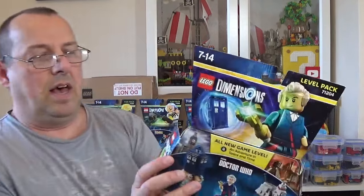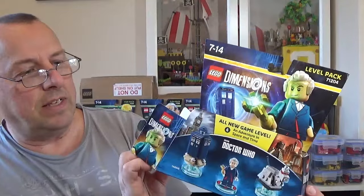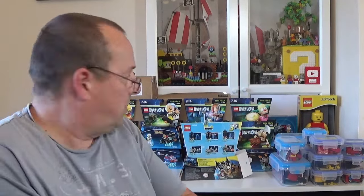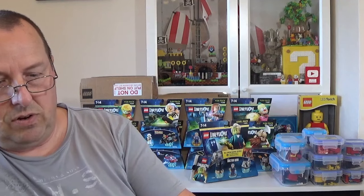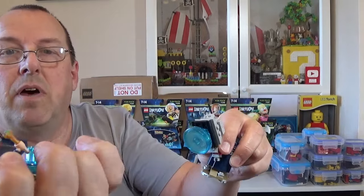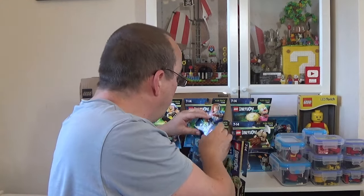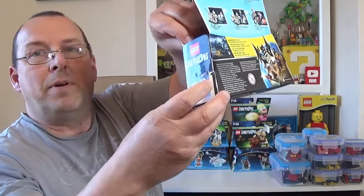Here's one of the bigger ones — this is the Doctor Who set, 71204. I've got one of these before. I'm interested to find out whether all the pieces are there. Having a quick look — they are, by the look of it. We should get the TARDIS, K9, and the Doctor, and it does look as though all the pieces are here including the figures. I was a little concerned with an open set, but it looks like they're all there. There's a bit of rip damage on the side of the box.